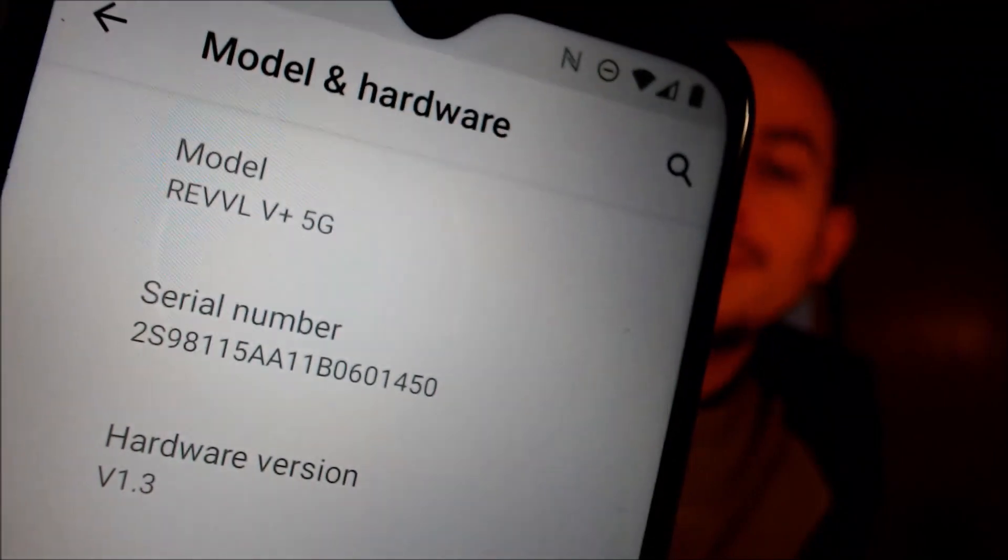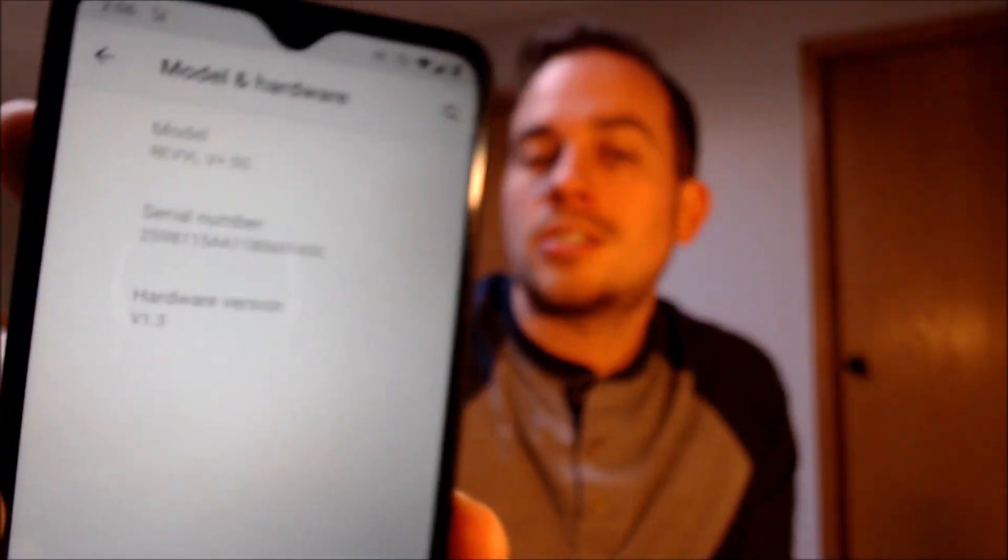Just to show you exactly what we're working with here, we're going to pop into the settings, and then under model and hardware we do indeed see that we have a Revel V Plus 5G — just as confirmation that that is the exact model that we are working with here.